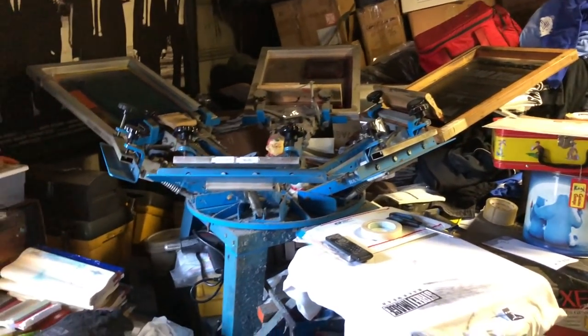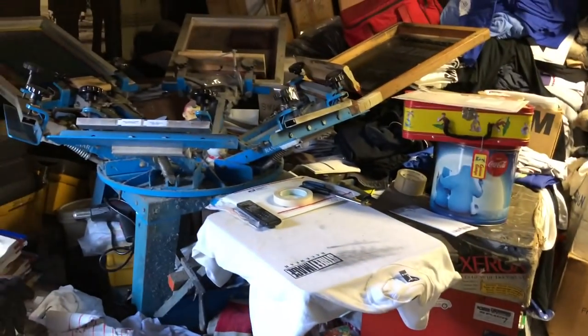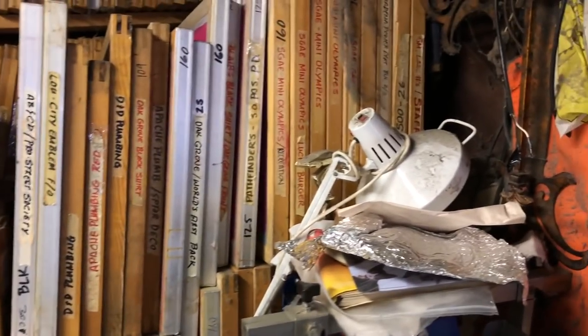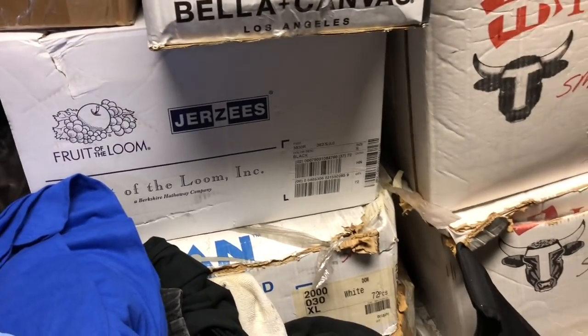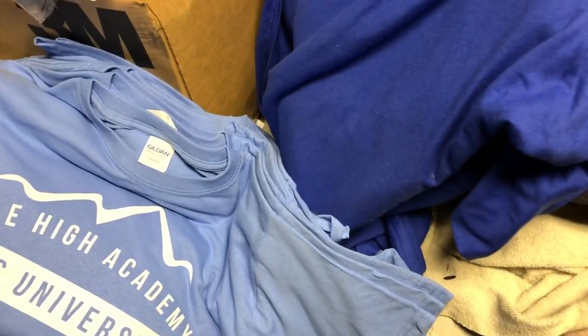We just got the other garage open. That's all printing press equipment — six-on press. And a dryer. And hundreds of these frames. And a few thousand brand new t-shirts. Let's see what these are — Mile High Arcadia, Academy, Kids University.